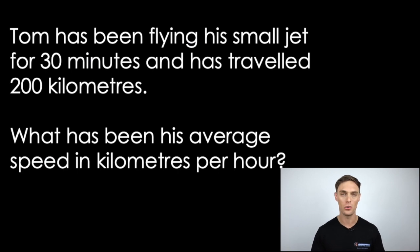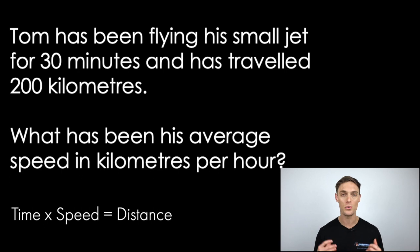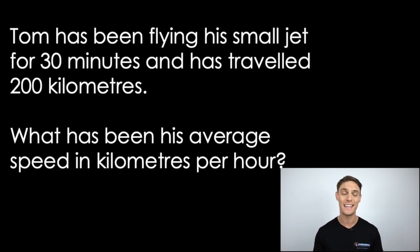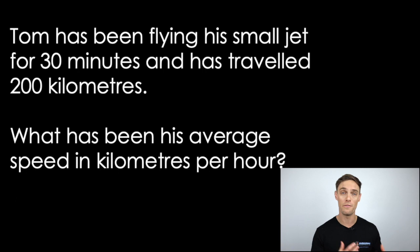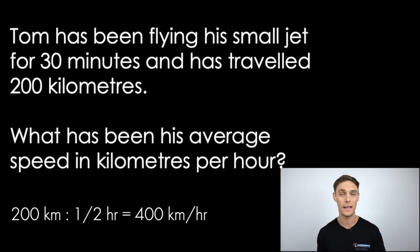You might also see a numerical cognitive question like this, which includes short written numerical test questions requiring you to use your mathematics skills to solve the problem. To answer this question, we first identify the connection between the figures: time multiplied by speed equals distance. We then need to convert the given time of 30 minutes to hours by dividing by 60, giving us half an hour. Plugging the numbers in: half times speed equals 200 kilometres, so speed equals 200 kilometres per half hour, which means 400 kilometres per hour.